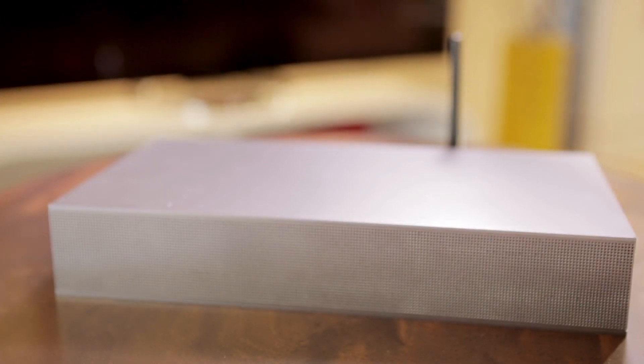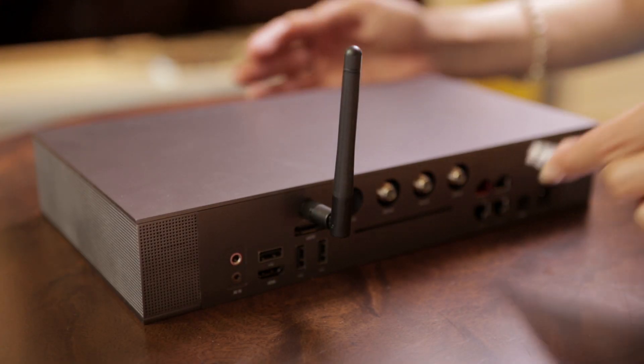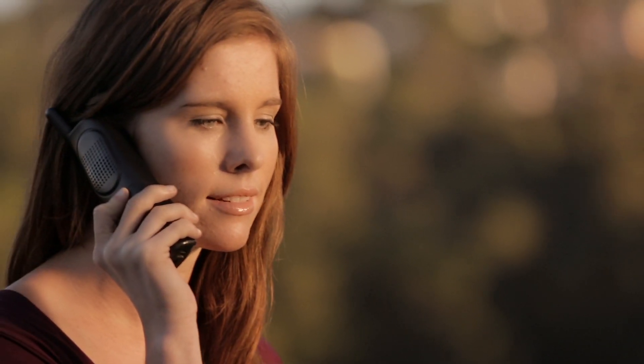OpenTV 5's Gateway features also provide internet and Wi-Fi throughout the home, as well as voice-over-IP telephone service to keep families connected. Delivering internet, voice and broadcast content all through the same device greatly reduces the cost of ownership.